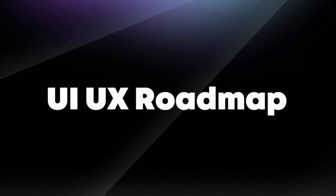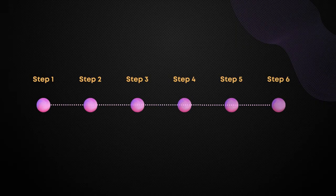This is the roadmap that I wish I had when I started my career. There's no right or wrong approach, but having a good roadmap will save you hundreds of hours piecing things together. There are six steps to becoming a UI UX designer and we're going to go over them now. Watch until the end to get a special bonus that'll help you start your career.